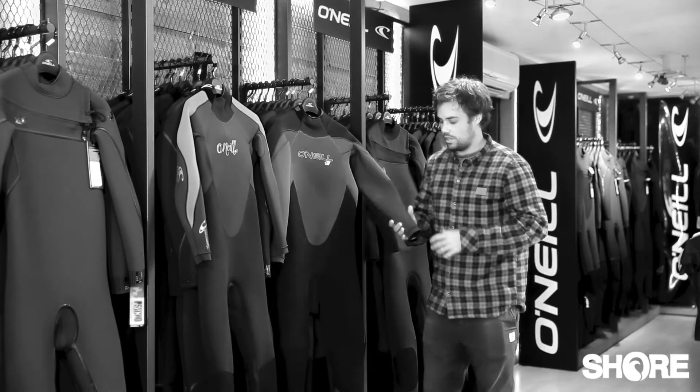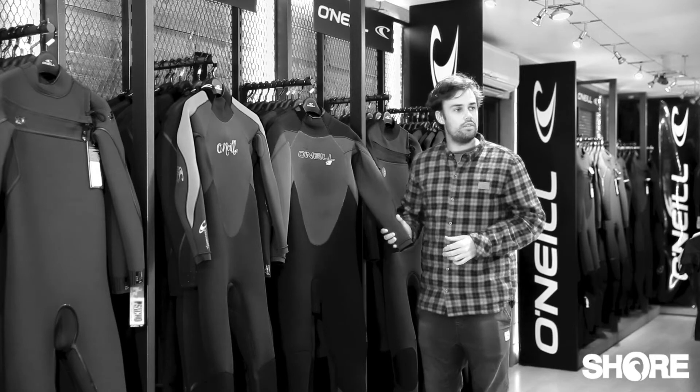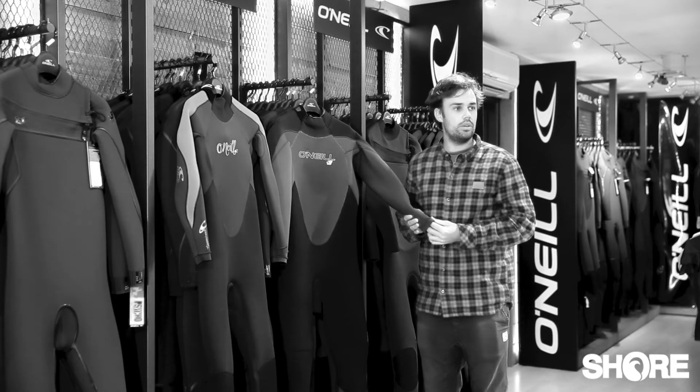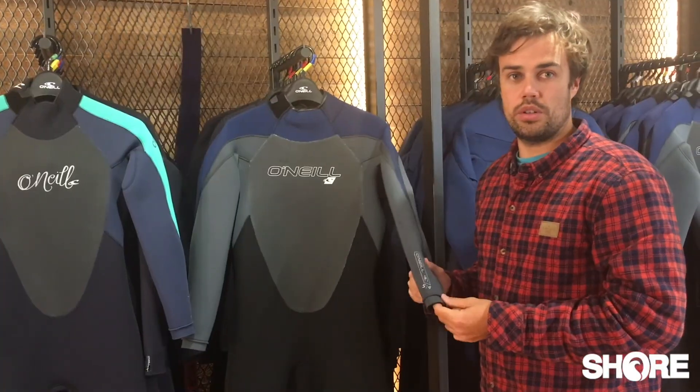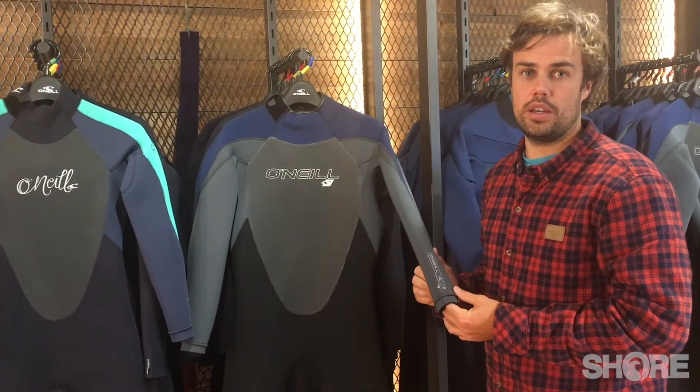It comes in a range of colours and range of thicknesses. If you have any questions, please comment below and remember to subscribe to our channel. All these suits are available at shore.co.uk but also in the store. Thank you for watching.